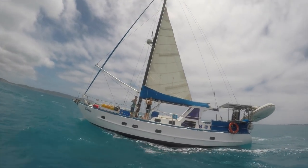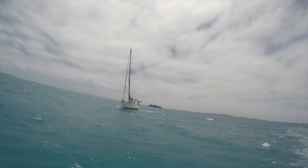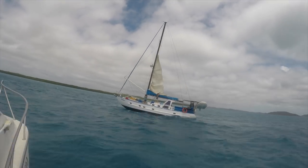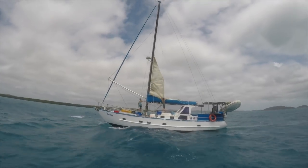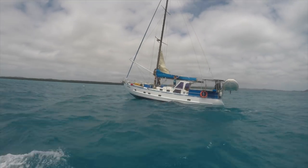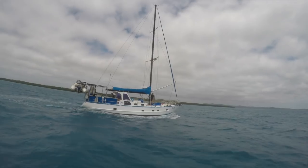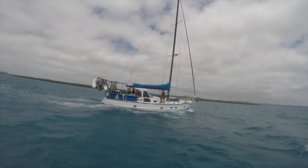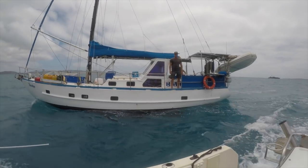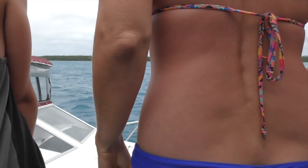Sergeant Bella dropping the main by themselves for the first time. That's pretty good, Chris!